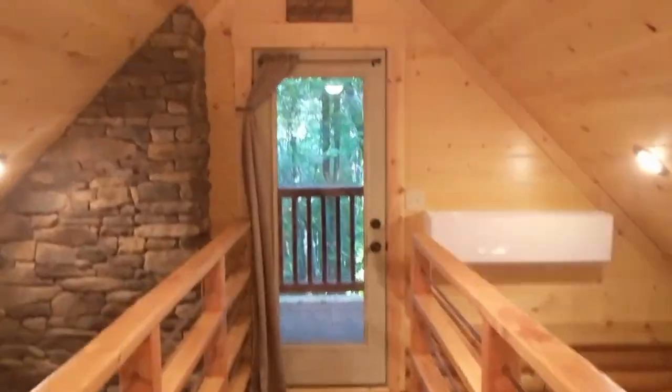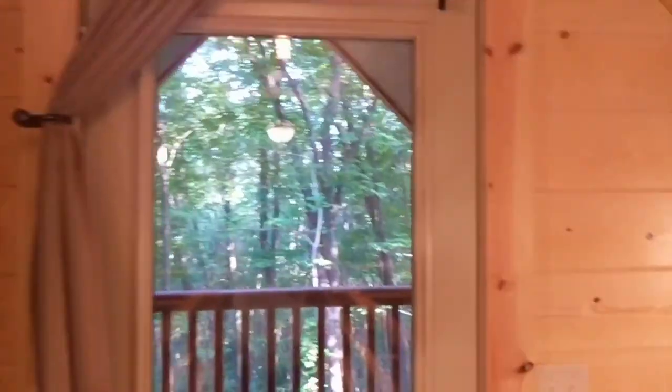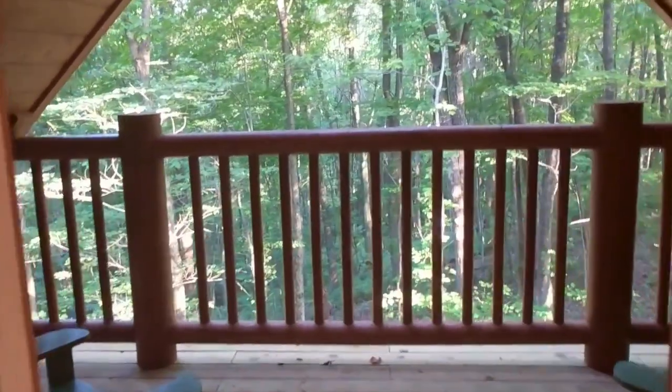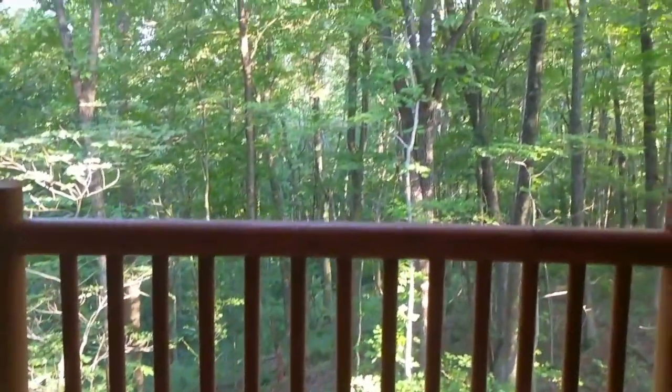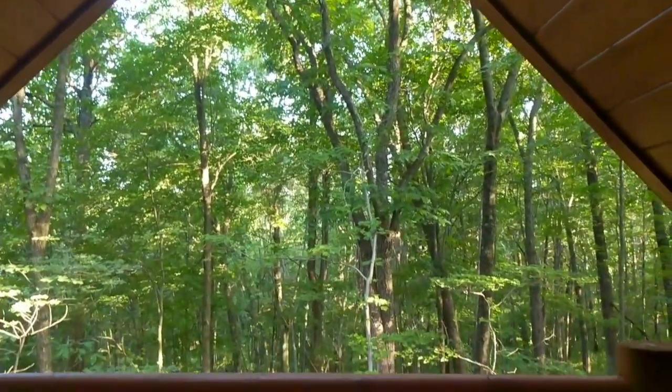The last part of the upstairs that I really like, more than I like that sign, is this door right here. You open the door, you come outside — you're at the highest point — and they have these two little chairs where you can just look out into the woods, relax, and not stress about anything.